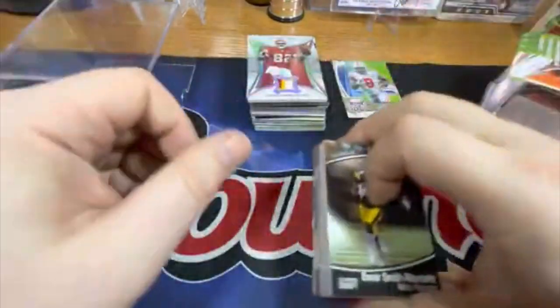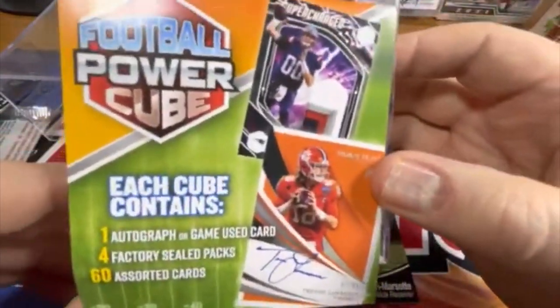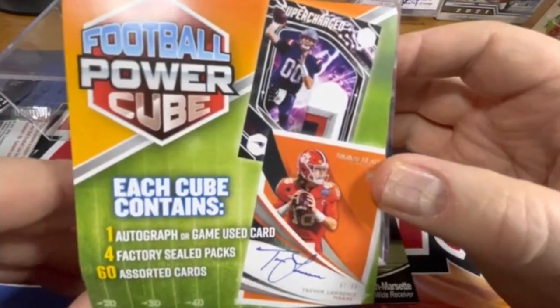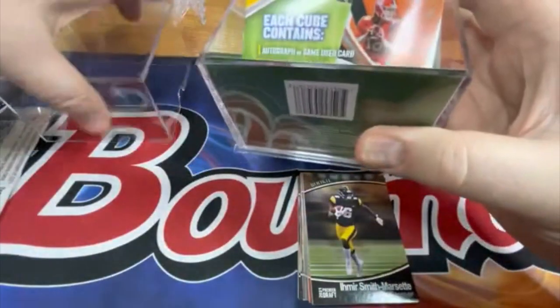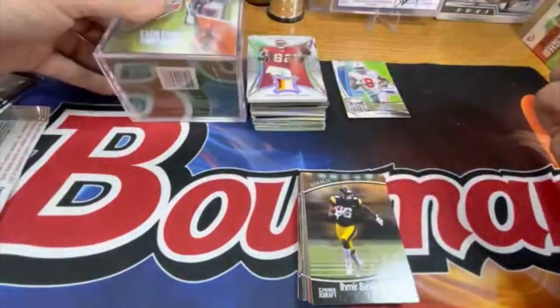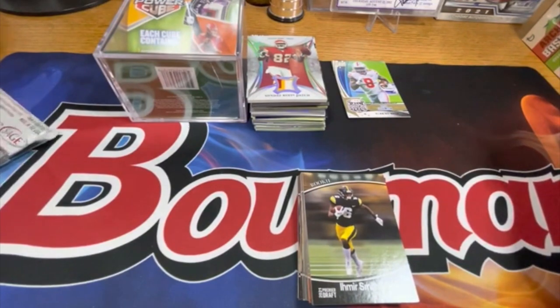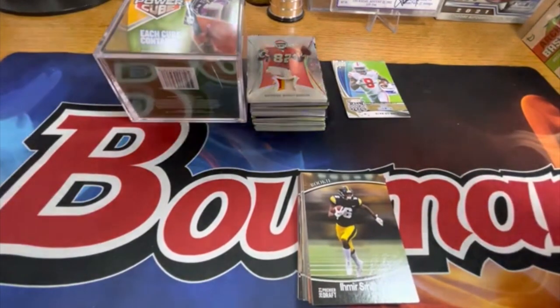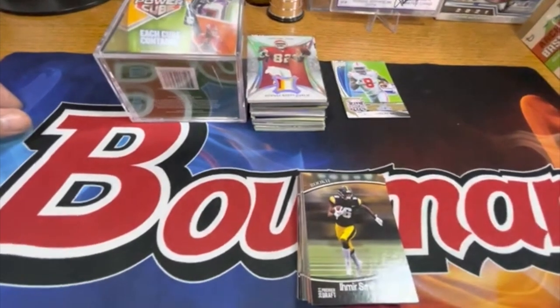I would say avoid these at all cost. If you see the Power Cube, it is a repack, but wow, that would probably be the junkiest stuff I've pulled out of a repack in a very long time. I think for the cost — which I want to say is $29 — it's not even close to worth it. Avoid this like the plague. You don't have to buy these things, save yourself the trouble, do not get this product. Alright guys, thanks for checking it out, I'll catch you in the next video, take care.